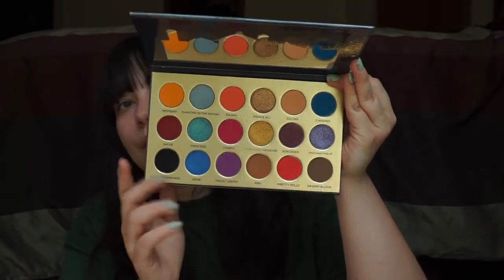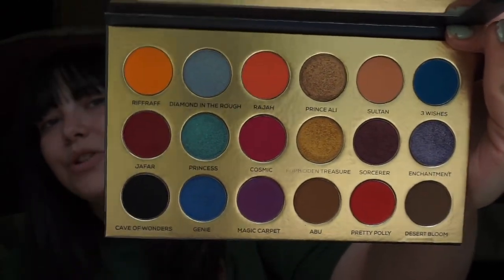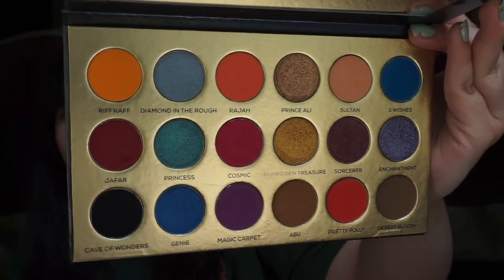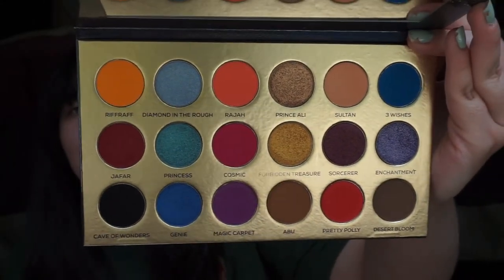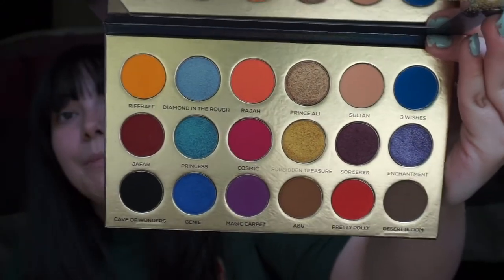What really counts is the inside of the eyeshadow palette. I know that when the Aladdin movie first came out, MAC did an eyeshadow palette, and people weren't too excited about that one because the color scheme didn't match what the movie represents. But this one definitely does, so let's go ahead and open it. Look at how gorgeous that color scheme is — I definitely think this is a better color representation of the movie and theme than the MAC one was.